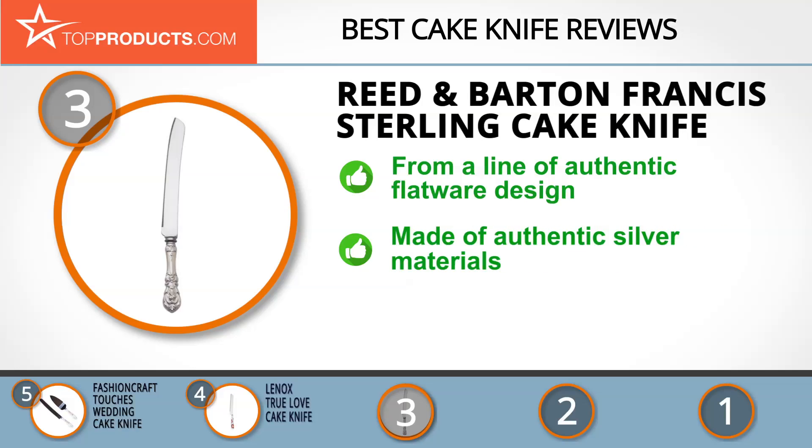The Reed & Barton Francis Sterling Cake Knife comes from the line of one of America's most wonderfully authentic flatware patterns, Francis I. It follows the superb designs of Renaissance and Baroque periods with its elaborate fruit and flower bunch design. This beautiful wedding cake knife is made of authentic silver materials and can easily be monogrammed. We can't see any issues with this knife except that some might prefer something a bit more colorful.